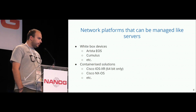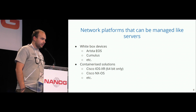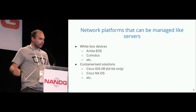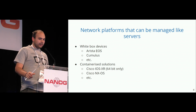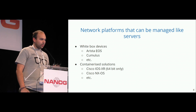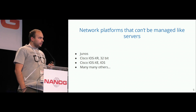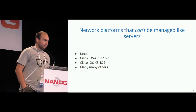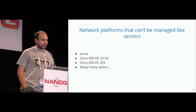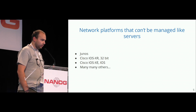There are quite a few platforms now that allow you to manage servers, like white box devices, Arista EOS or Cumulus, or other containerized solutions, like Cisco IOS XR — but only the 64-bit flavor — Cisco NXOS, and so on. There are still some devices that don't allow you to do so, like Junos, Cisco IOS XR 32-bit flavor, Cisco IOS XE, IOS, and many others. Actually, the majority of network devices won't let you do so.